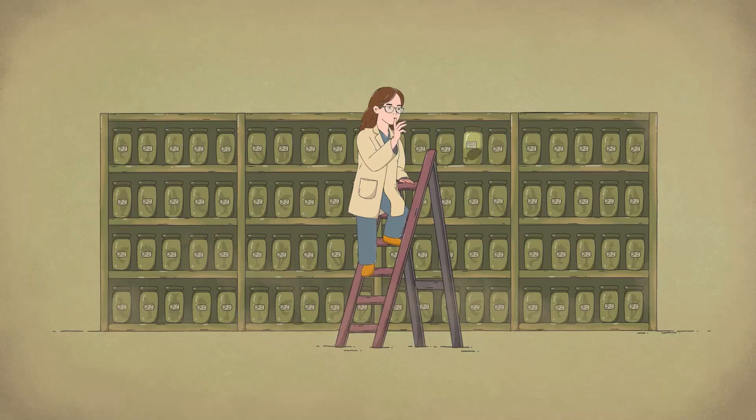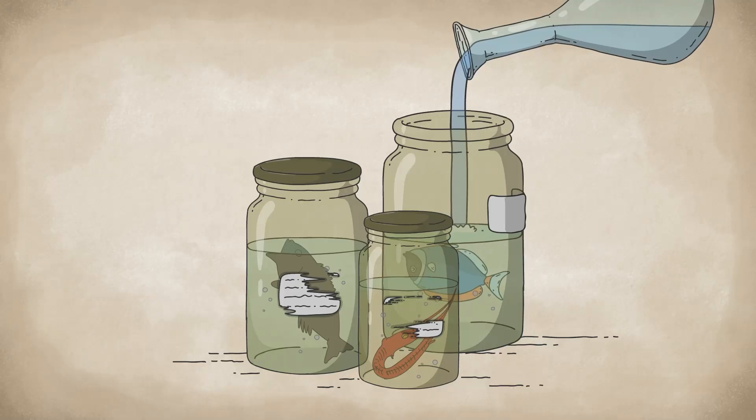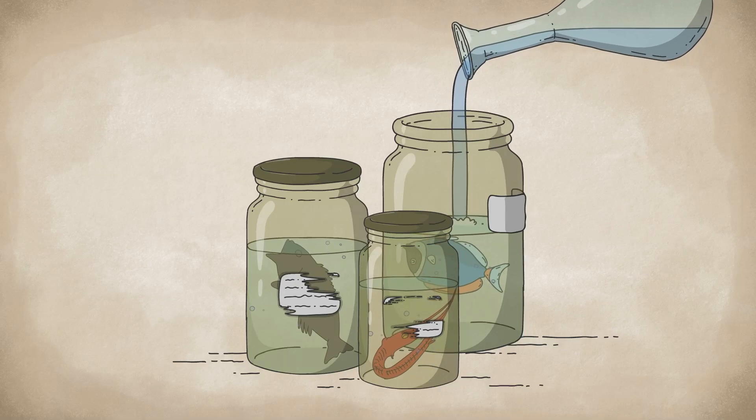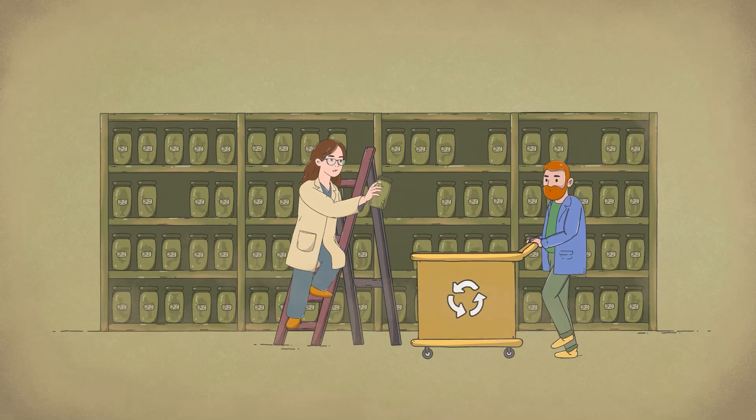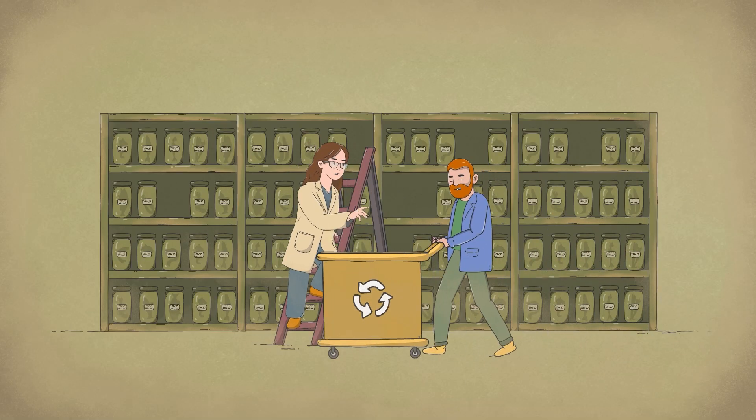But maintaining a collection like this is no small feat. Without fresh alcohol, jars dry out. Without funding, labels fade. Even the best collections face an invisible countdown.